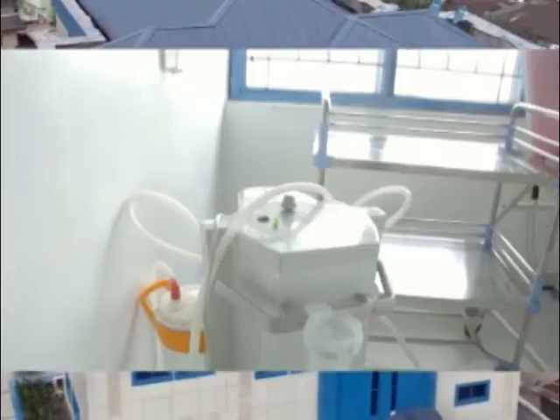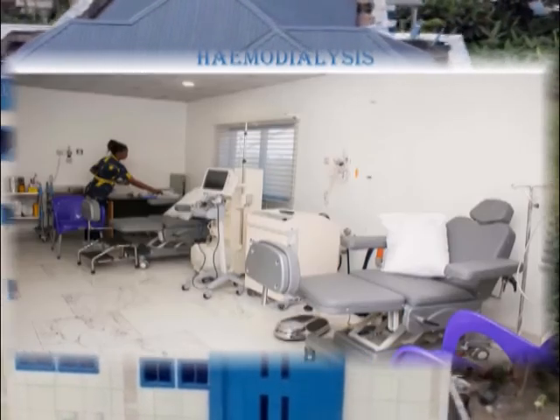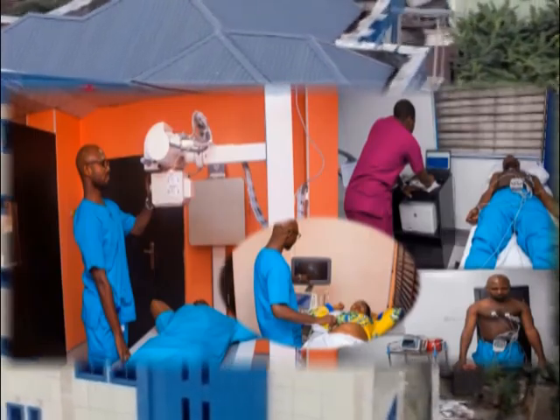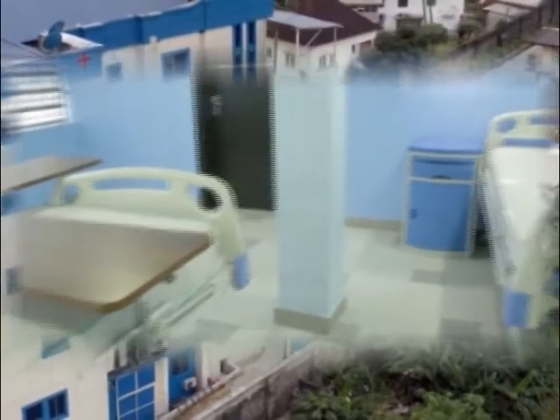nephrology, renal with dialysis services, cardiology with echocardiography, stress ECG, 24-hour Holter ECG monitoring and 24-hour blood pressure monitoring, and minimal invasive cardiac interventions.